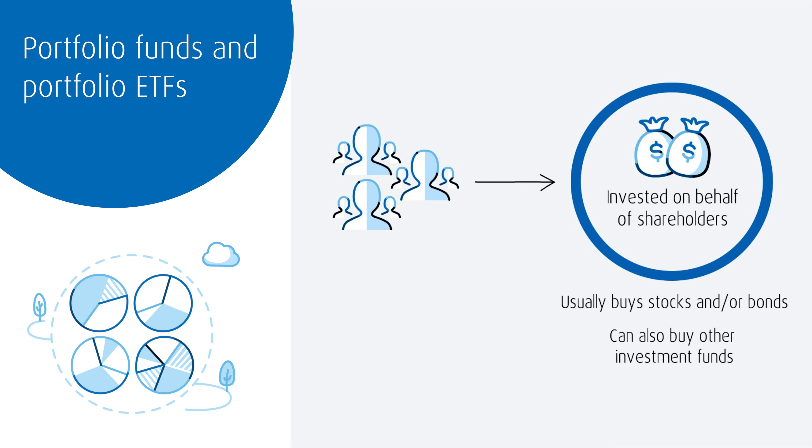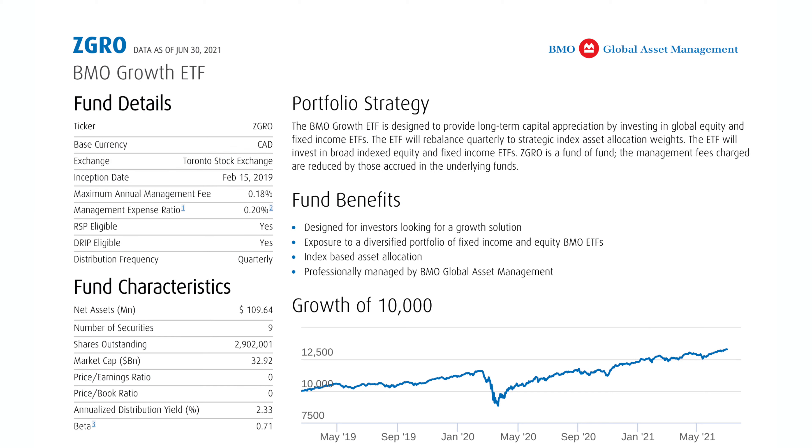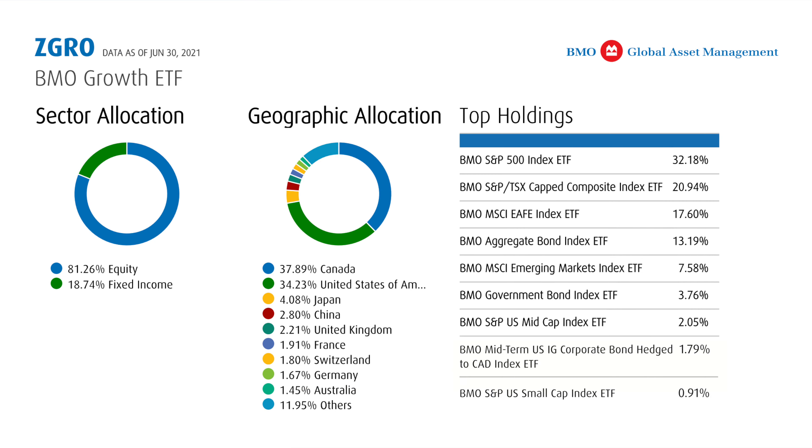Here's a simple example to show how this would work. Let's look at the BMO Growth ETF. We know from the name it's an ETF. Its mandate is growth, so it's going to be a fairly aggressive fund. When we look at the overall allocation, it's roughly 80% equity and 20% fixed income. If we look in detail at the geographic allocation, we see it has exposure to countries all over the world — it's very well diversified.